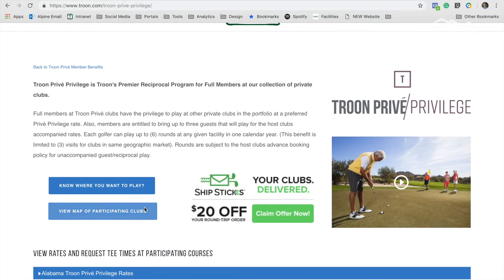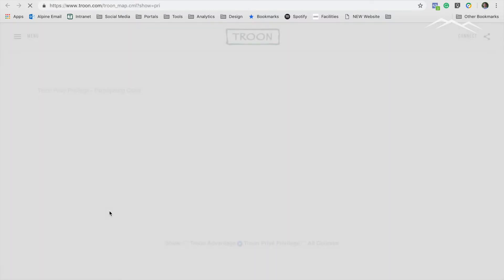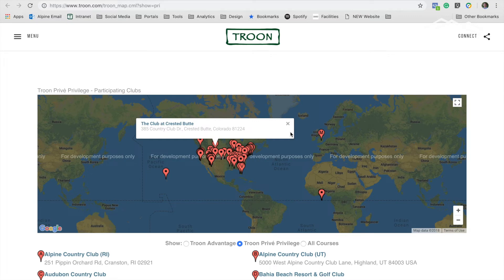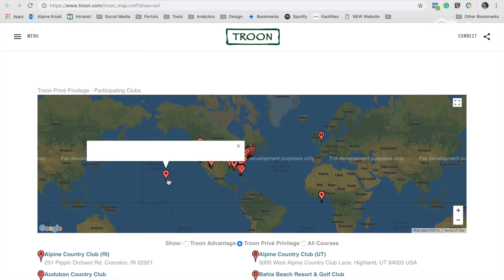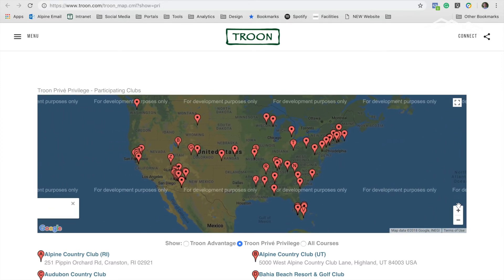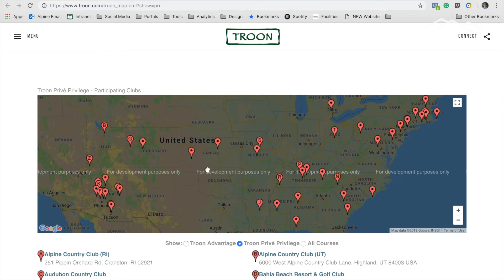Another way to get an idea of what courses are available is to view the map of participating courses here. Once you click that, a map shows up. You can see there are a few international courses and some in Hawaii. But if you zoom in, you'll get a better idea of where these courses are and what is available to you.